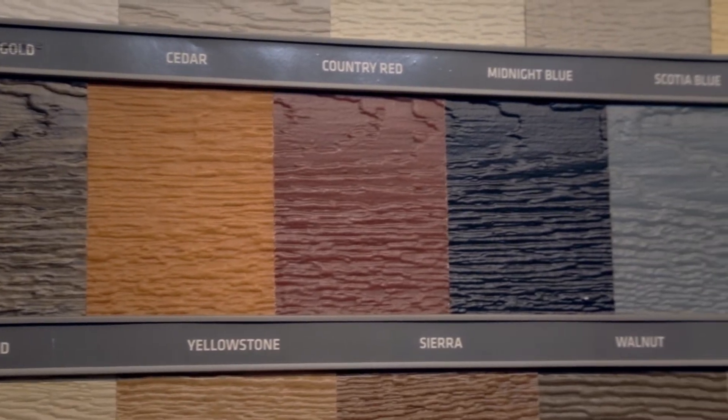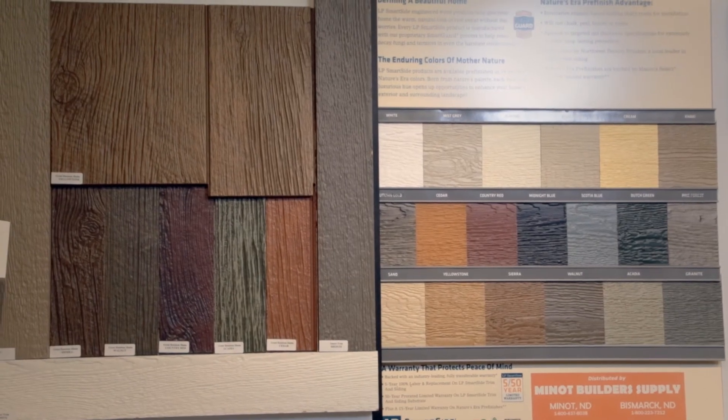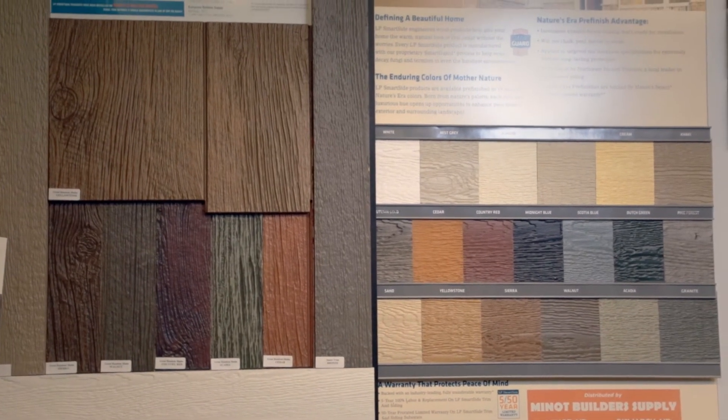An additional option that we like to suggest is a hardboard siding product. That product comes pre-finished in about 20 different color choices. It has a deep rich texture and a number of two-tone colors that actually add some dimension to the shape and scope of your house project.